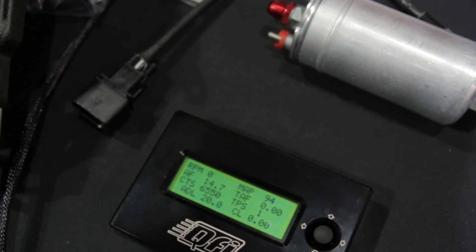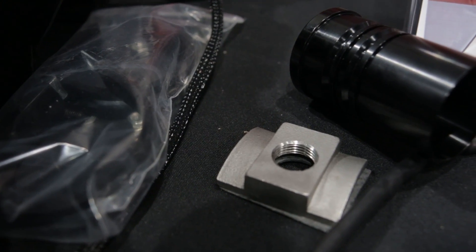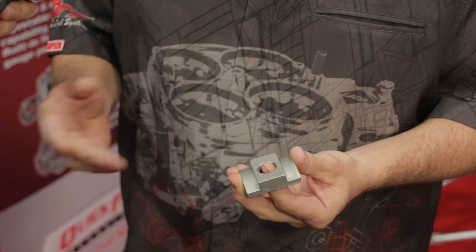Do these kits both include that handheld device? Yes, every kit comes with a handheld as standard. One of the key features that might get overlooked is we've got a clamp-on style O2 bung. So if a guy's in his garage and doesn't have access to a welder, they could put that on and bring it down the road later to get it welded on, or just leave it clamped on. That gets you on the road quick if you don't have a welder in your garage.